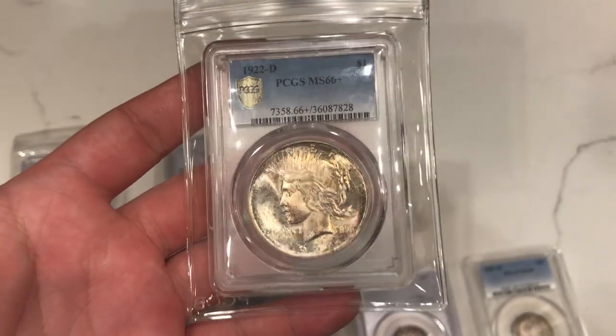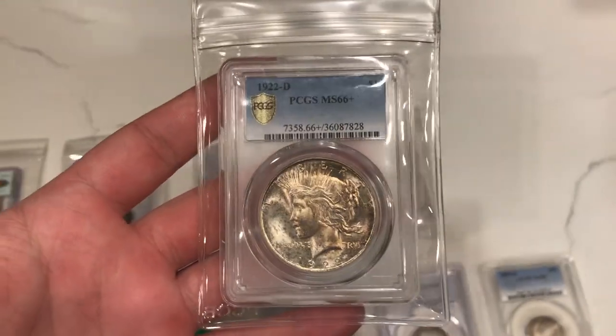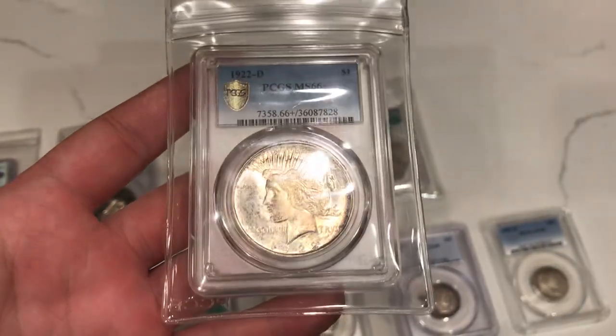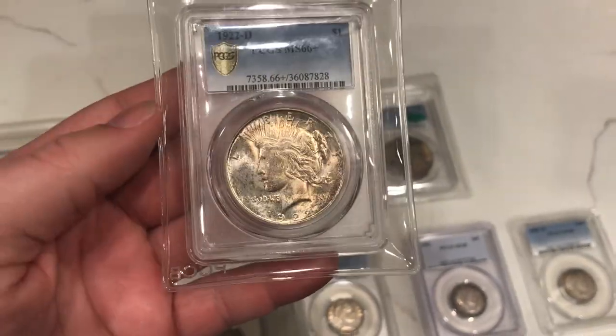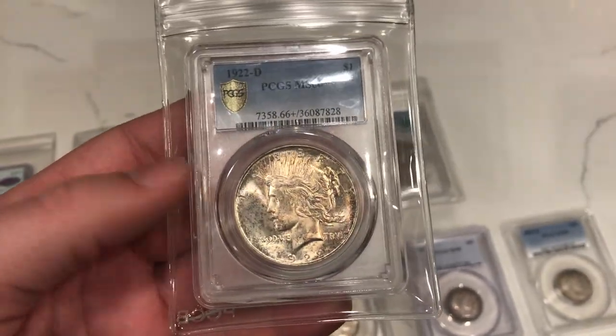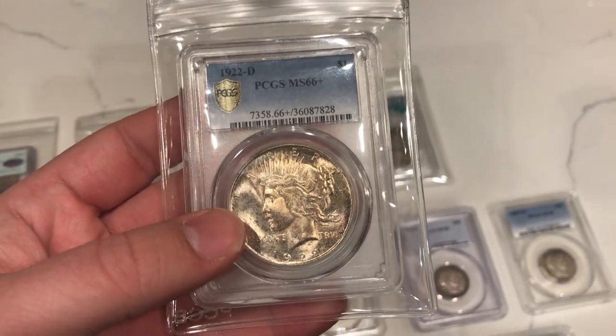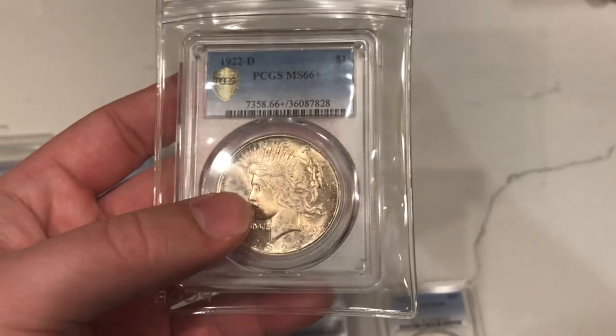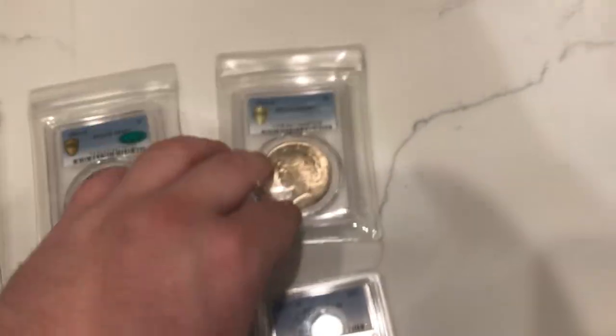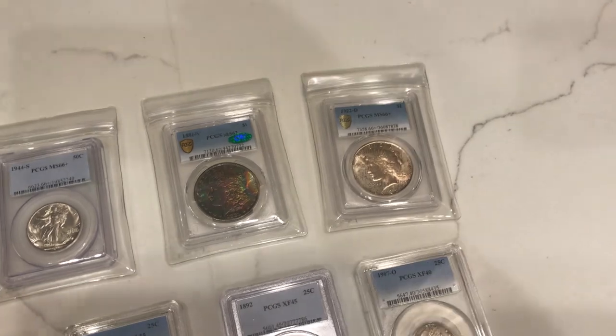Maybe we'll send it into PCGS with a walkthrough — it might 67, it might not. We got it for $4,900, and a lot of them are selling anywhere between $7,400 (not CAC'd), $7,700 (CAC'd), and $8,700 (CAC'd at PCGS), just looking at recent comps. So it's kind of a no-brainer — we might just take this one all the way to PCGS.